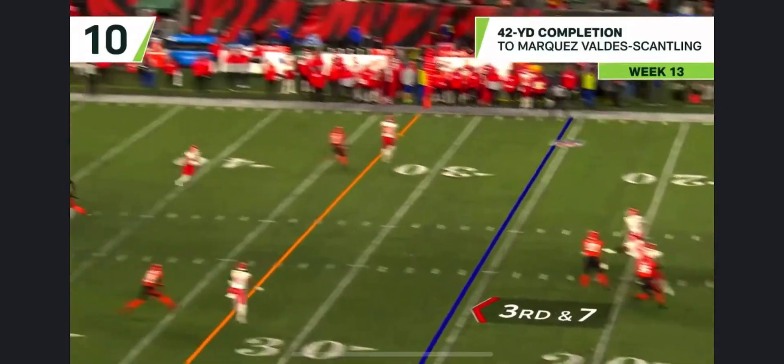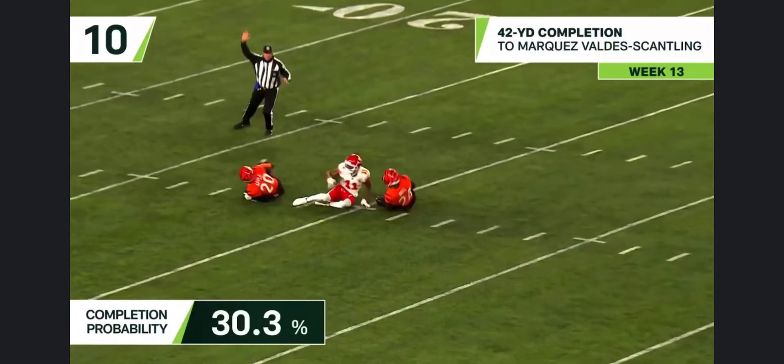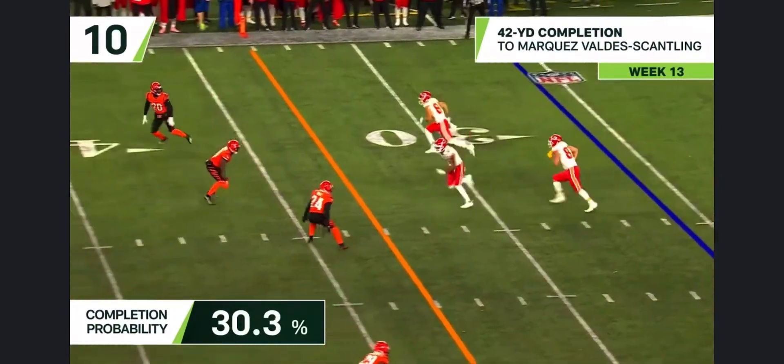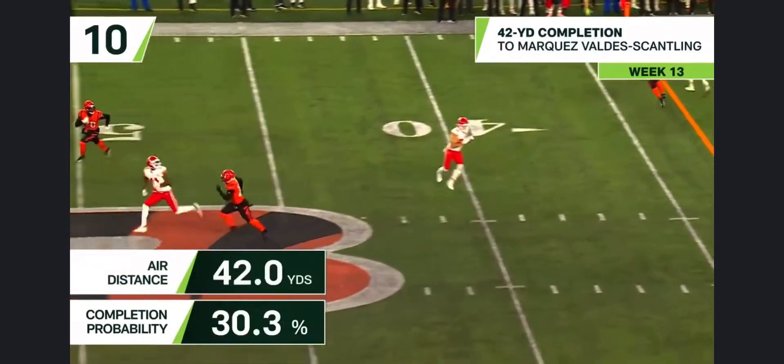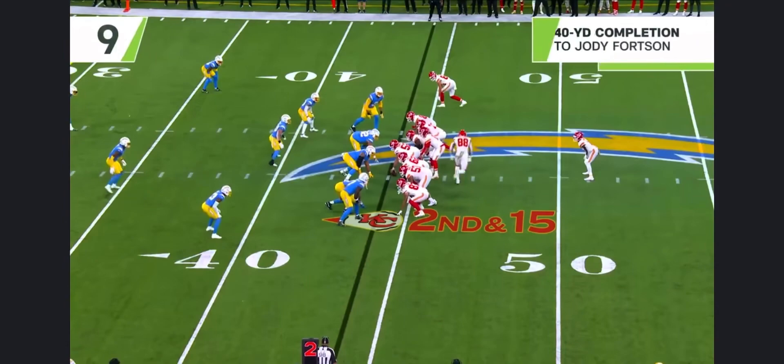Pressure, third and seven. He's going to go back to Balthas Scantlin — this time he has it, went right back to him deep across the middle. Who throws the ball 45 yards downfield versus all-out pressure? No one does it like Mahomes, drifting back and throwing. It's just the way it goes.